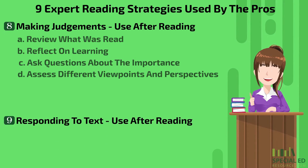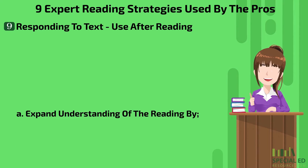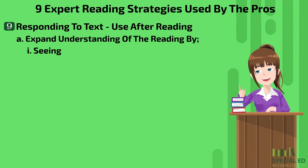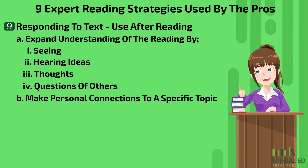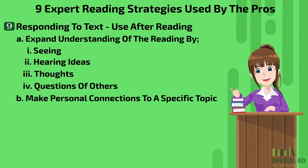The last expert reading strategy for today is responding to text. Just like the last two strategies, this is to be done after you're done reading. This strategy is designed to expand the reader's understanding of what they read by seeing what's written, hearing different ideas and thoughts, as well as the questions put forth by others. Finally, responding to text allows a reader to make personal connections to a specific topic by expressing their own thoughts and ideas.